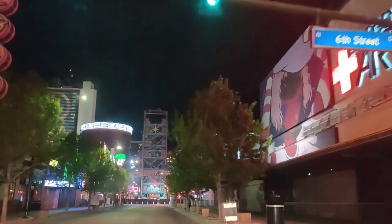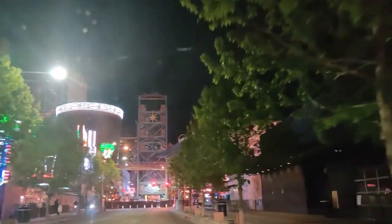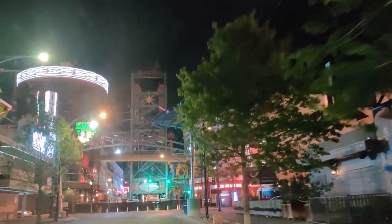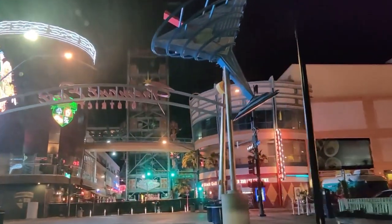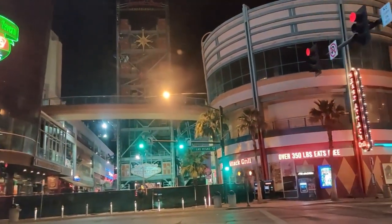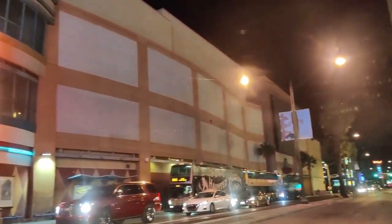That structure you see in front of you that looks like scaffolding or a staircase — that's what we call Slotzilla. It is a zipline that goes from one side of the Fremont Experience to the other. It's about four to five blocks long. There's the Heart Attack Grill — interesting little place. And the main entrance for the El Cortez.